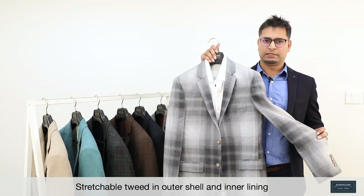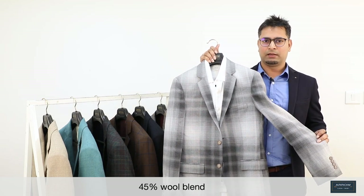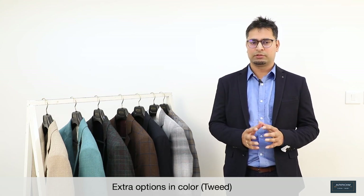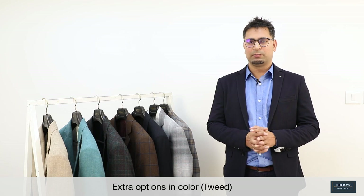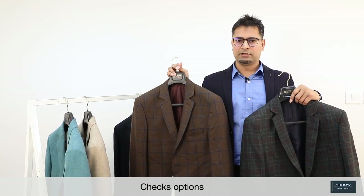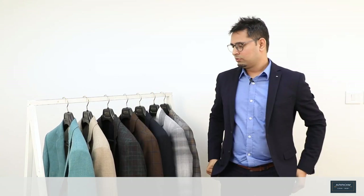This is what Arrow is known for. This stretchable tweed has stretch in the outer shell and inner lining as well, with 45% wool blend. Apart from stretch in tweed, we have also added some extra colors in our tweed line, which will make it completely different from what we had last season — we have aqua, we have beige. As I said, checks is in trend, so we have added some nice checks also in the range. We have a variety of options in tweeds this time, and that also with a new offering.